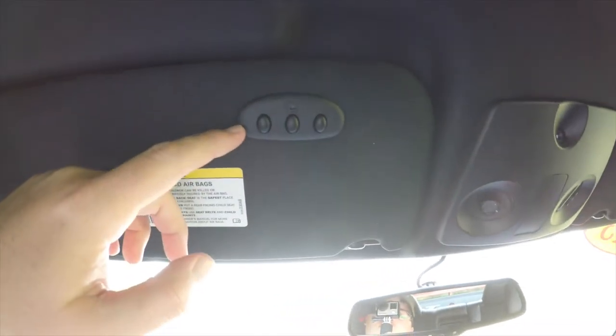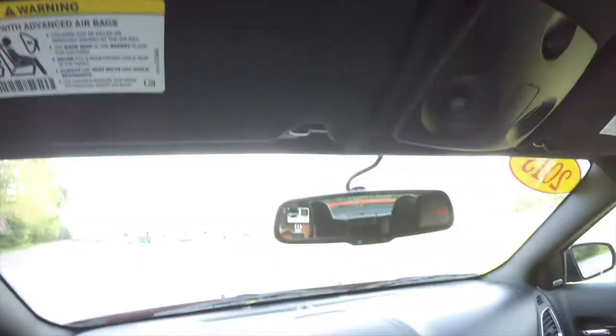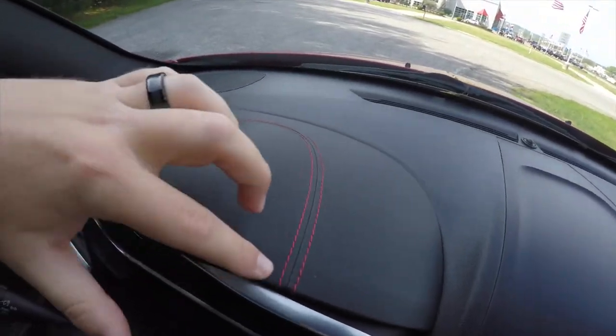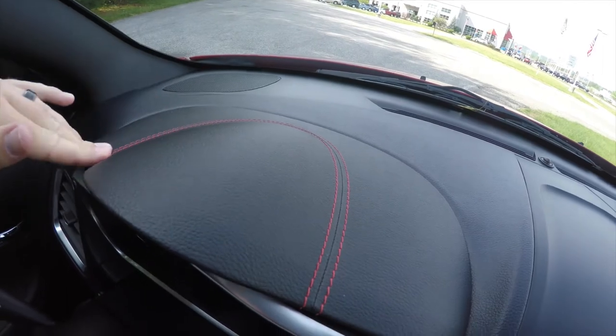On the driver's side sun visor, you have your HomeLink universal garage door opener. Automatic dimming rearview mirror with integrated microphones for the Uconnect. You also have the red stitching along the instrument binnacle as well.